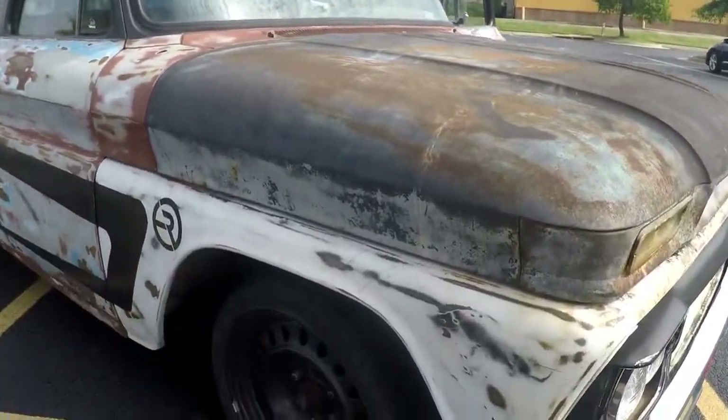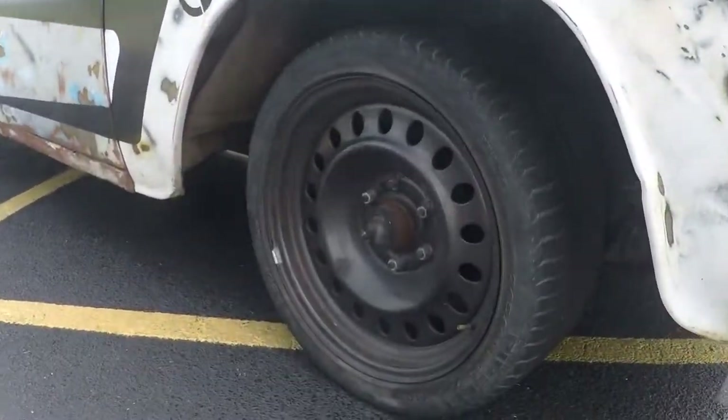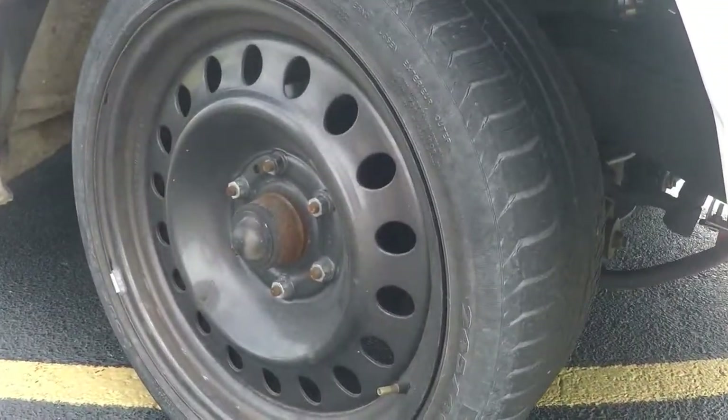One of the biggest questions I get asked all the time is: what are the wheels? That's an 18-inch Nissan Titan actual steel spare.